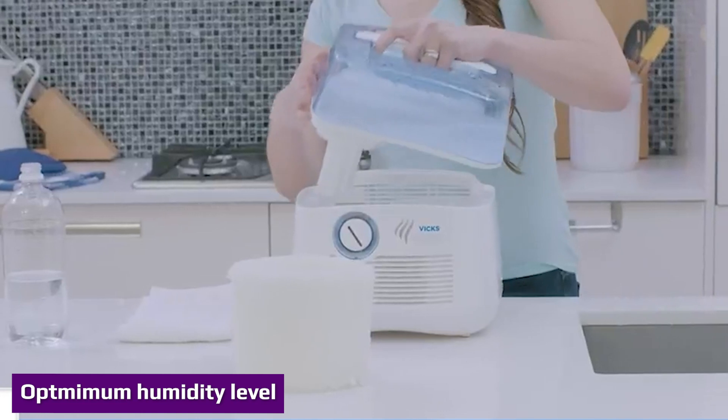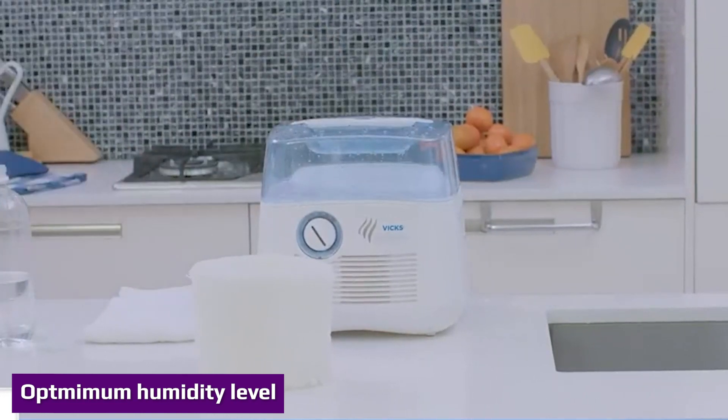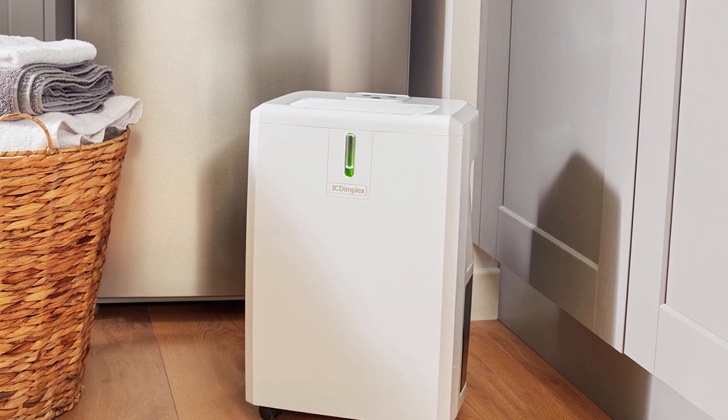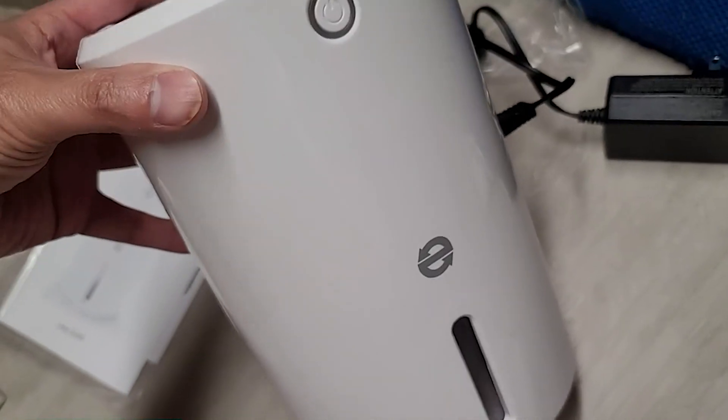The flu virus thrives best when humidity is either over 98 percent or between 0 and 50 percent. Because of this, Dr. Lindsey Marr, a researcher at Virginia Tech, recommends keeping humidity levels around 50 percent to give the flu virus the least chance of survival.